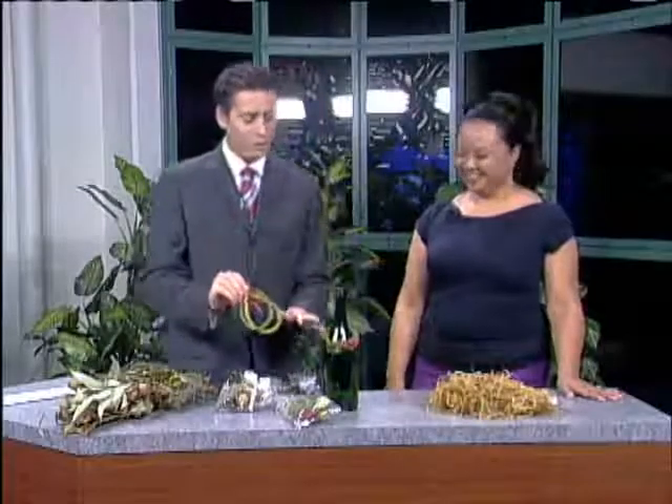We'd like to thank you for coming in and showing us what can be made with some of these natural materials. This is just one of the many programs that Malama Learning Center has throughout the year, so thanks for stopping in and brightening our holidays.